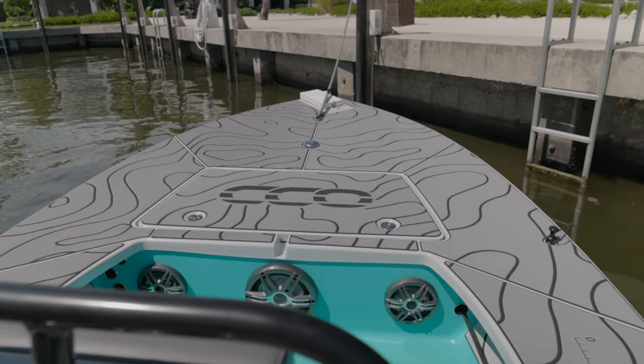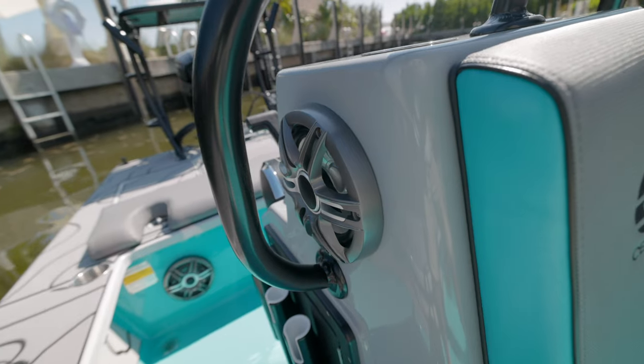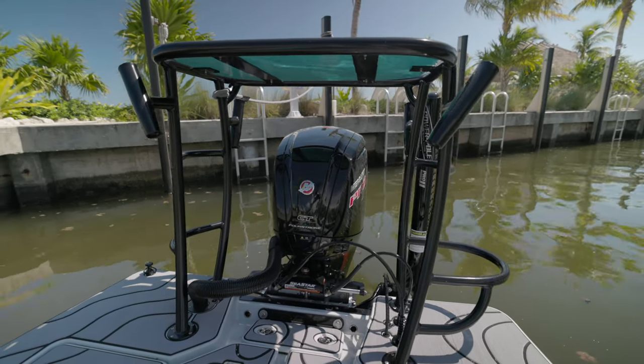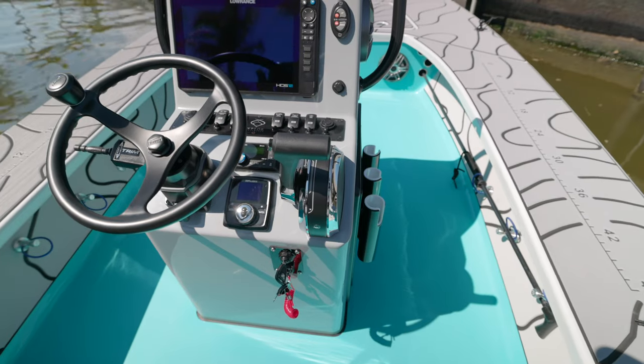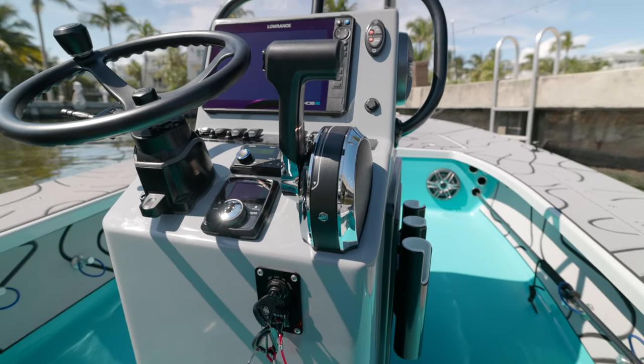We have a trolling motor with a power puck on the bow, your fuel fill right there, Clarion sound system throughout, and we went with kind of a satin black with all the powder coating, which gives it a really nice touch. Black rub rail, obviously, and we also have the decking material on the inside. You got horizontal rod holders on both sides and some vertical rod holders here on the starboard side.